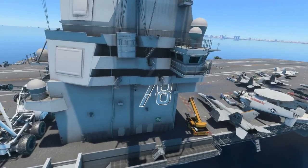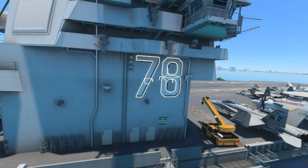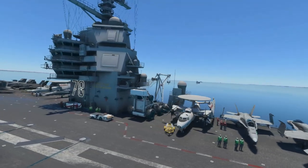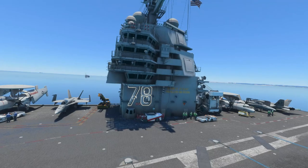I don't know if they meant to do that when they were making it, but that doesn't look very good. I don't think the Nimitz class or the Ronald Reagan has that issue.